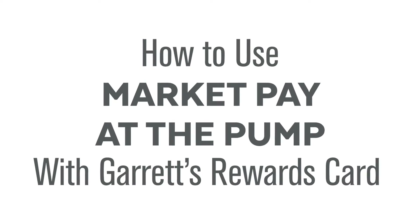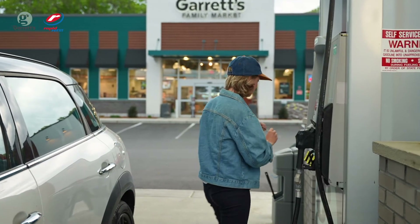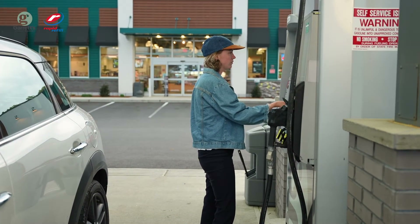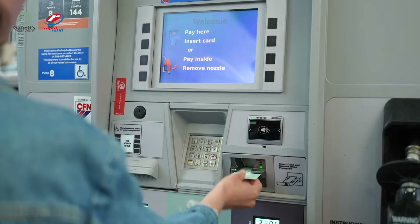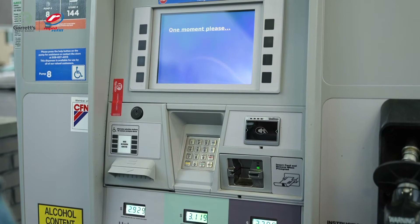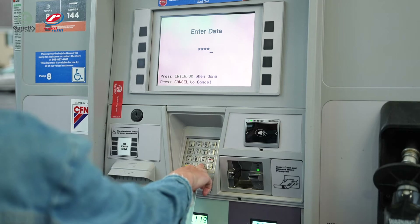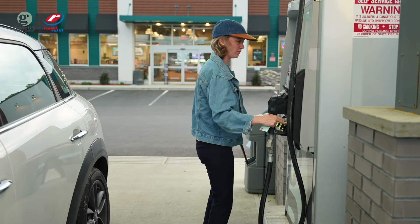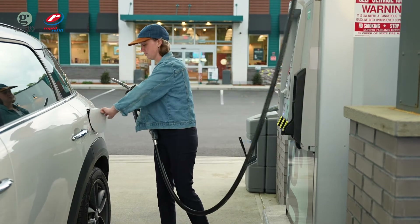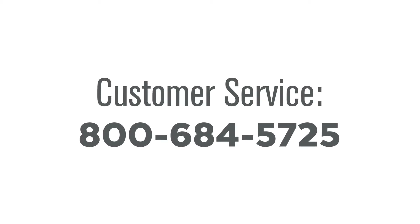Customers can also use their MarketPay as a method of payment with a Garrett's Rewards card. While at the pump, they will need to insert their card into the card reader. In most cases, they will need to swipe it a second time for the pump to recognize it as a method of payment. The screen will display Enter Data. They will need to enter their four-digit PIN number that they established when enrolling. Next, they press Enter, remove the nozzle, select the Fuel Grade, and begin fueling. If the payment doesn't work, simply direct the customer to call Customer Service at 800-684-5725.